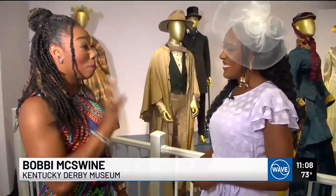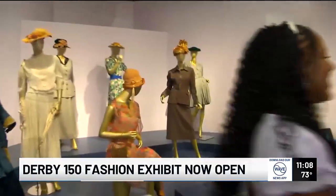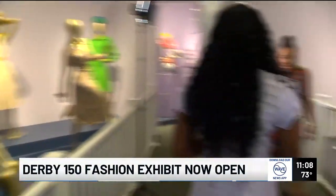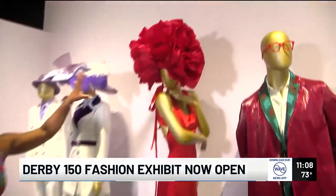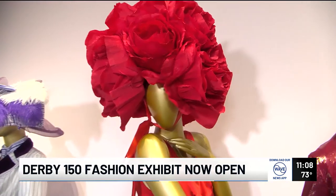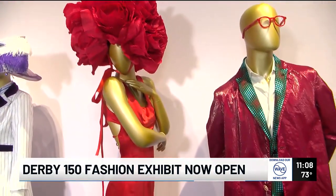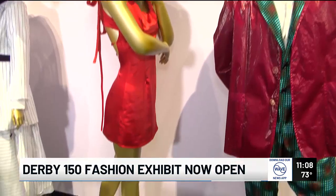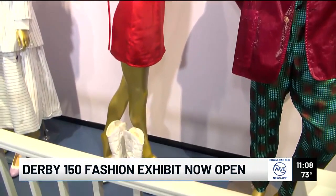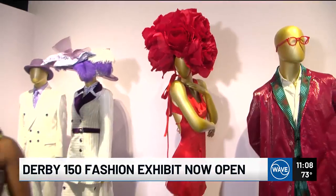I actually remember one of the looks in this exhibit because the hat was just so massive, but also screamed derby to the T. This is a rose hat, because of the run for the roses. Everybody has seen this picture one place or another. This is just another example of our fashion submissions — we had a public fashion submission contest last year. People submitted their favorite fashion ensembles or accessories.